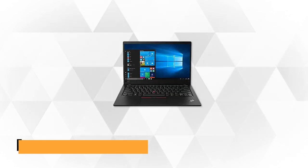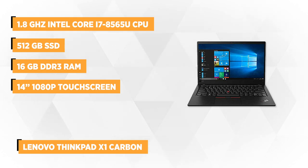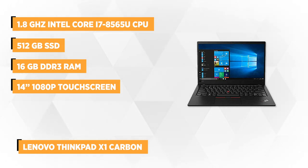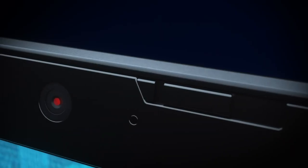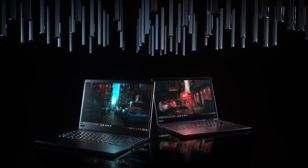At number one on our list is the Lenovo ThinkPad X1 Carbon. Lenovo's ThinkPad X1 Carbon is one of the quintessential executive laptops you can buy. You don't have to be a Fortune 500 executive to appreciate the slick chassis and many other features meant for productivity. The first two big features are the 1.8 GHz Intel Core i7 processor and the 512 GB solid state drive. Together, they give the device a high processing speed, allowing you to multitask on high-end tasks.